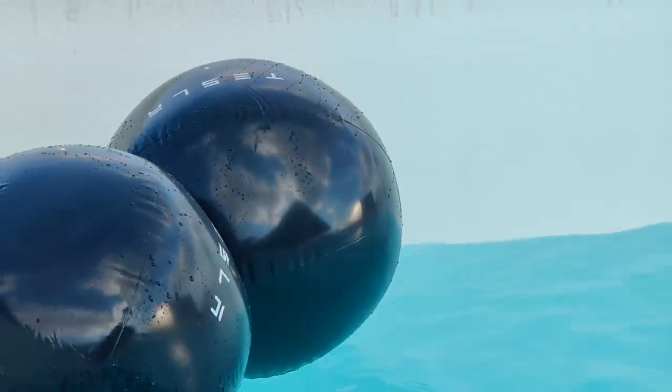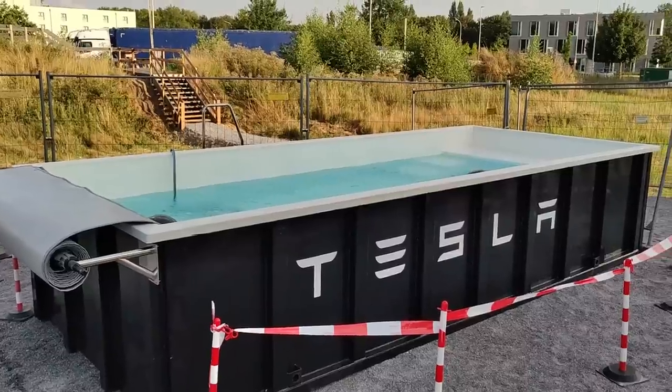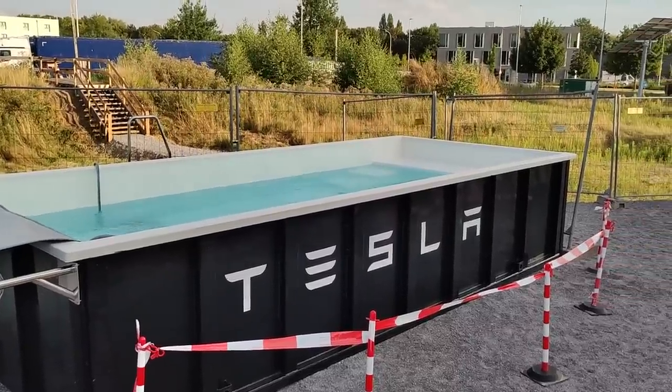This maybe doesn't sound like much, but your car is charging here really fast, so you might have to get out of the pool very quickly in order to stop charging. I think this is an awesome idea from Tesla. The legacy automakers are just finding out that they need a proper fast charging network, and now that's not enough anymore. If you want to get customers, you also need a Superpool.